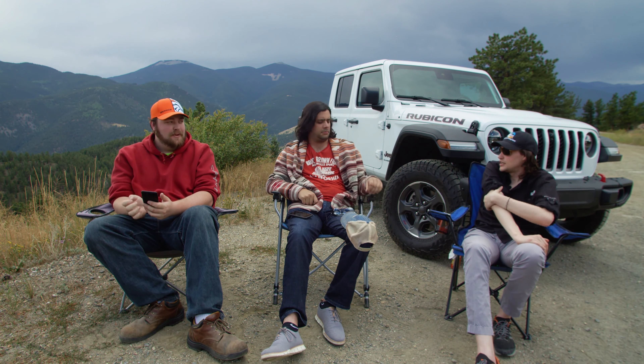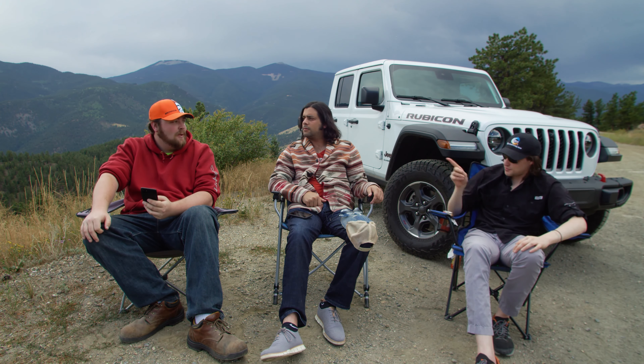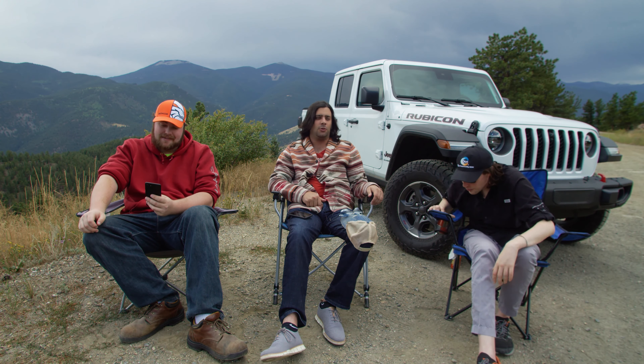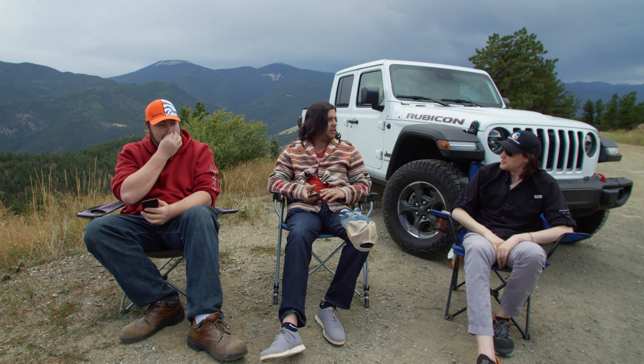Graham's drinking Crazy Mountain Lava Lake again — he drank it last episode too and enjoys it quite a bit. We're in the mountains, so Crazy Mountain made sense. Crazy Mountain, if you're listening, send us beer because we love beer — except when we're driving, which Jeff is doing, so let's move on.